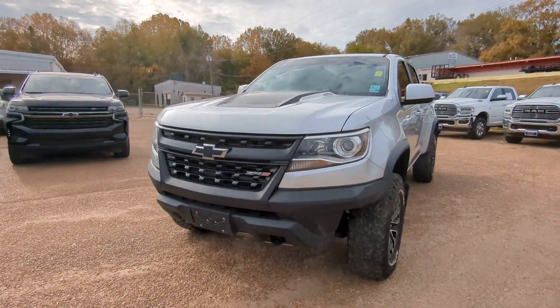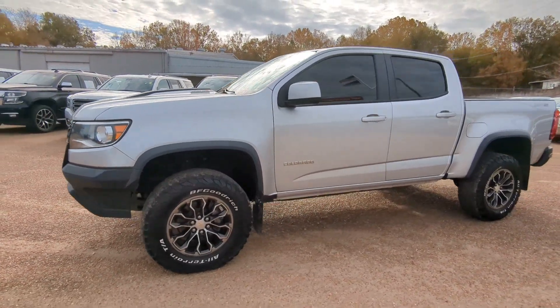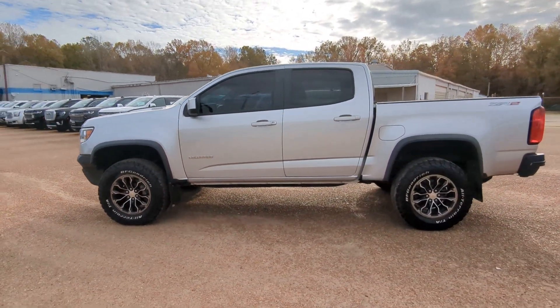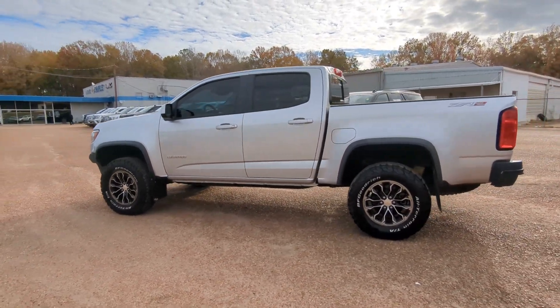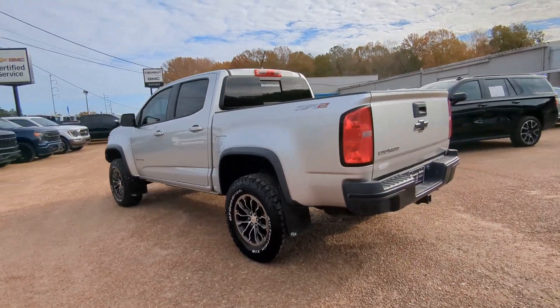Get a feel for the 2019 Chevrolet Colorado. With less than 120,000 miles on the odometer, this vehicle provides excellent value. The Chevrolet Colorado, the mid-sized pickup that makes your off-road adventures fun, safe, and comfortable.